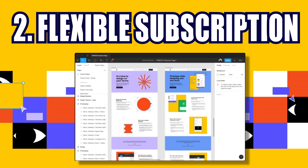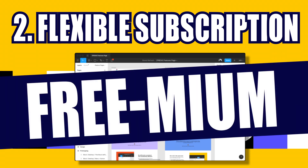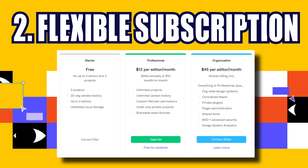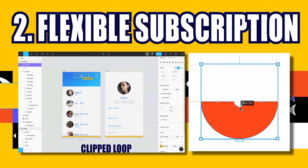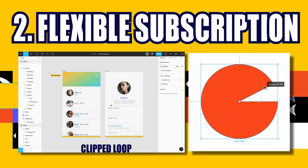Second: flexible subscription. While most design tools are costly, Figma introduced a flexible subscription model similar to Canva's freemium approach. They have three pricing tiers: Starter, Professional, and Organization. For the Starter tier, they offer free service — and even the free tier provides a great experience: up to two editors can collaborate on three projects with 30-day version history, and importantly, unlimited cloud storage.